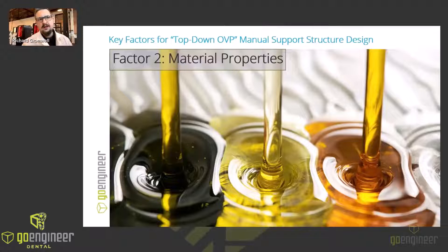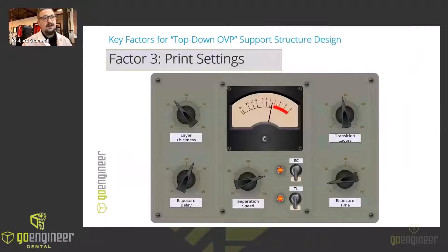We want to orient the model strategically to minimize support needs by leveraging natural angles that we can print unsupported. Factor two is material properties: resin viscosity plays a role, as thicker resins necessitate thicker supports for better adhesion to the build head. Elastomers require different support structures and density than rigid materials. Another factor to consider is printer settings: layer thickness affects how we generate and design support, and thinner layers require more support density for proper adhesion. We also want to be careful about print speed, because higher speeds necessitate stronger supports to withstand the increased forces.